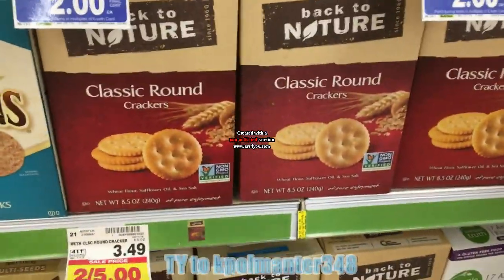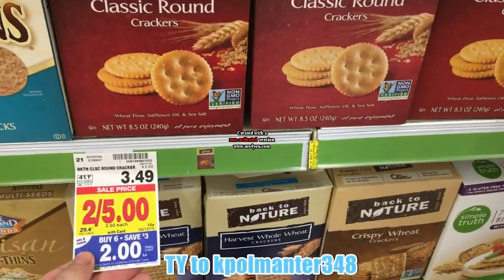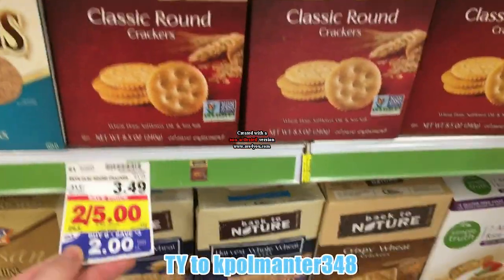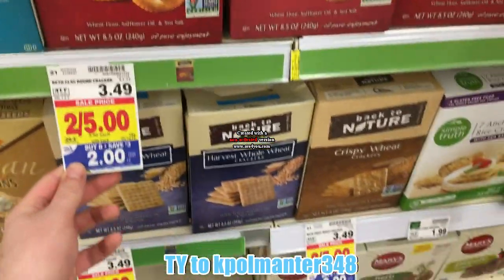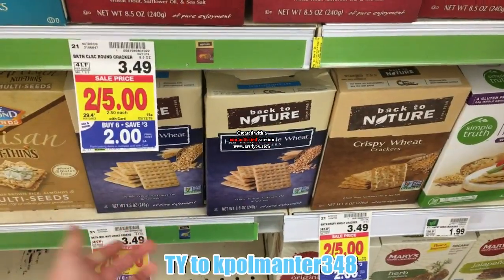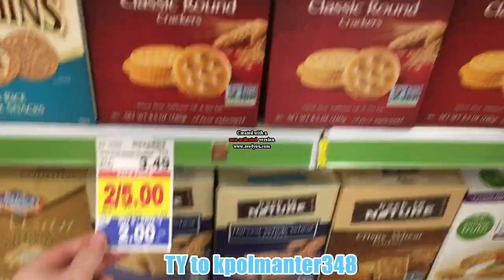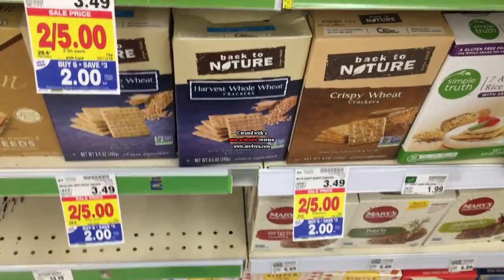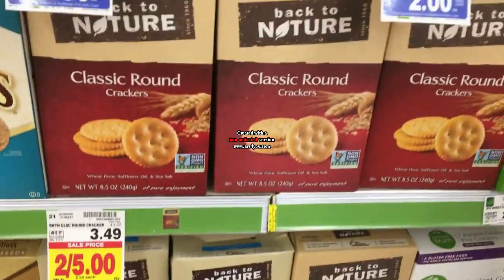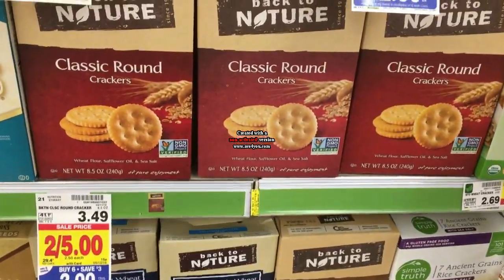The Back to Nature crackers are $2 with a $1 Ibotta, making them a dollar. Someone commented that there's also a Catalina deal — if you buy two you get $2 back. Amy tried it and it didn't print for her, but it might for you. If just doing Ibotta they're a dollar, but if the Catalina prints they'd be free. Let me know if it works for you.